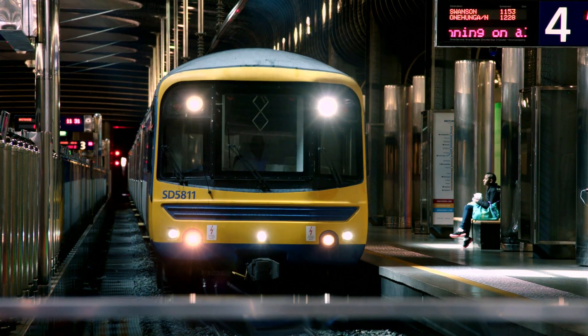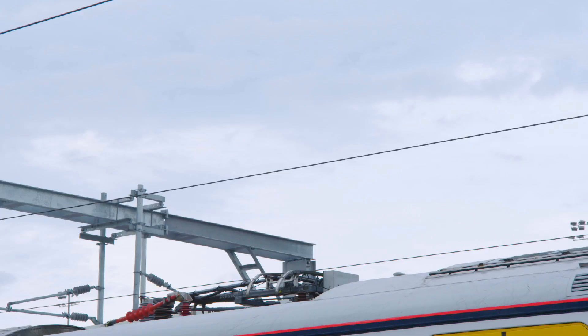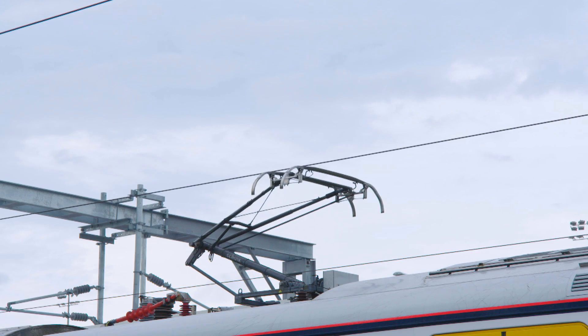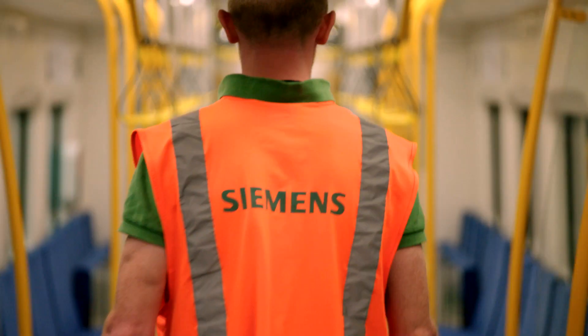In essence we needed an entire new electrical system, which included the overhead electrification and powered switch rooms. That required a number of teams to come together to deliver a total solution that we could then pick up and place on individual sites within the Auckland network.